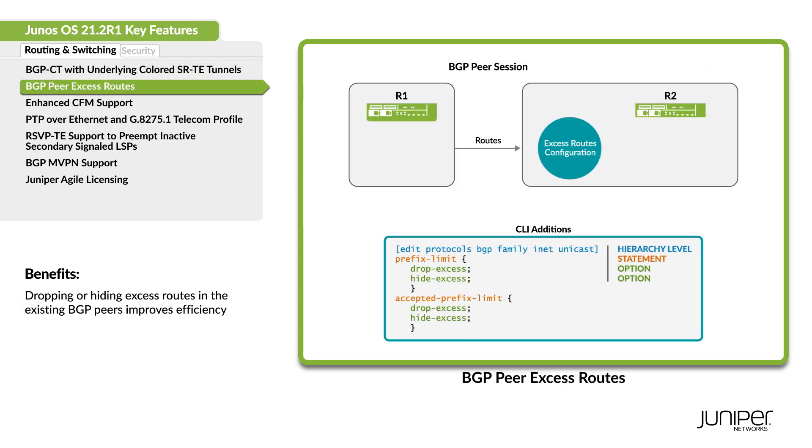No need to tear down a session. Improve your efficiency using the new options to drop or hide excess routes in the existing BGP peers.